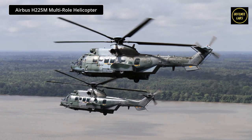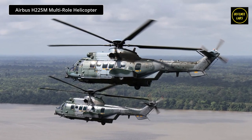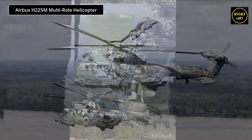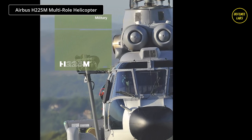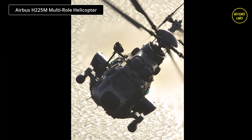Powered by two powerful Makila 2A1 engines, the H-225M's five-blade rotor provides exceptionally low vibration levels, and the modular spheroflex design of the rotor's mechanical assemblies allows for reduced maintenance.